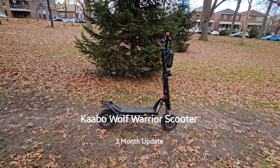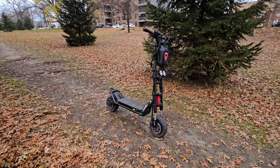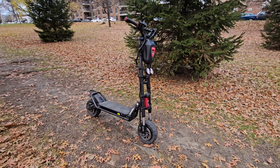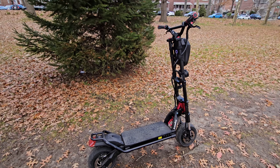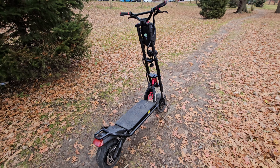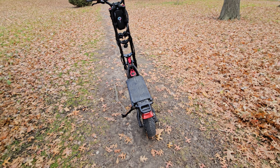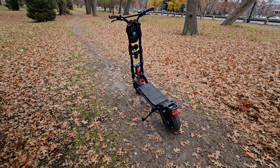Welcome back to the Gear Wave channel, it's your boy Big Drizzy. We're back out here on a beautiful, slightly overcast day — glad it's not raining. I wanted to bring to the channel my Kaabo Wolf Warrior scooter. I've been rocking with this scooter since about August, so we'd say a little over three months or so.